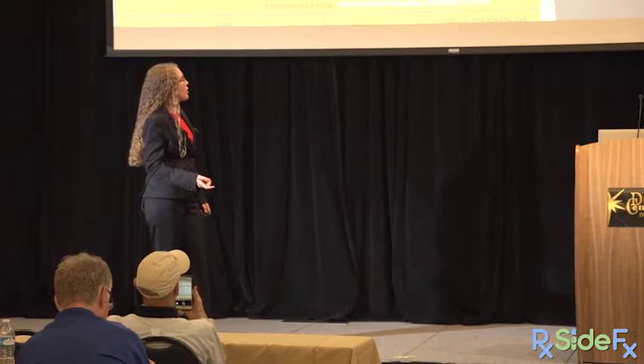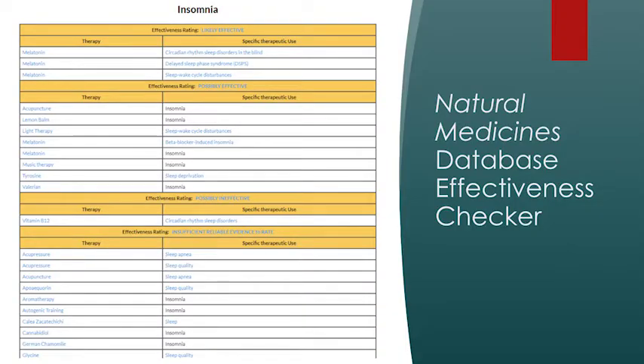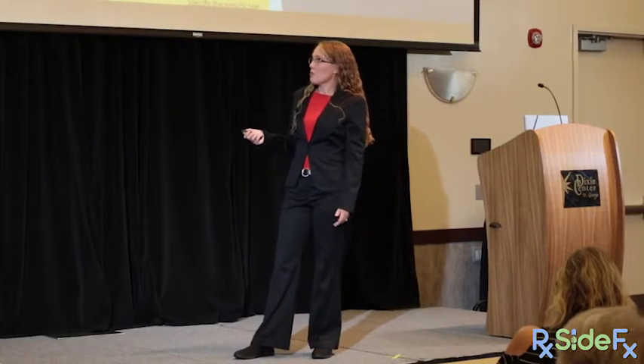Back to the insomnia chart — melatonin appears several times. Other things that can potentially help with sleep include light therapy, music therapy, and lemon balm.